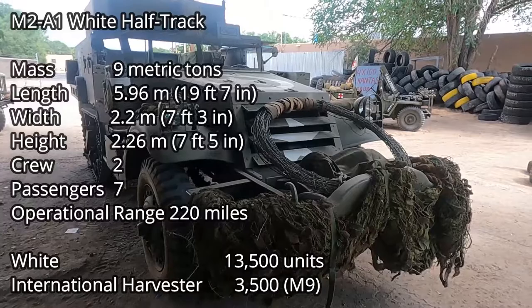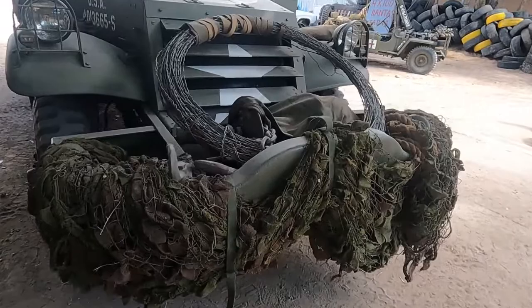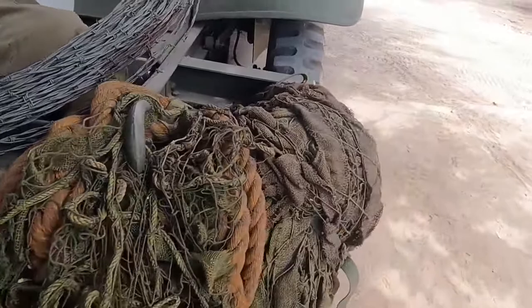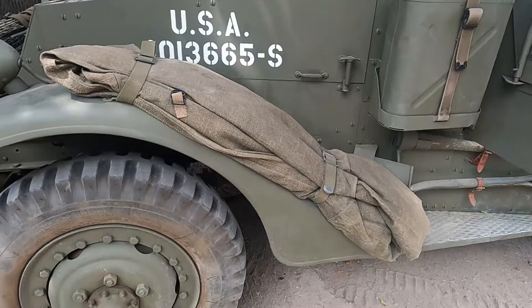Are they still in business? In the front you have a winch and you can close these vents. You can see the ropes and camo netting on here. And what's this? Canvas cover for the back.